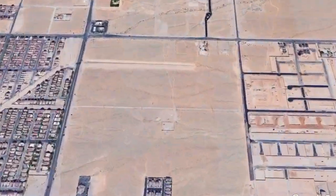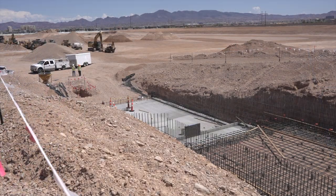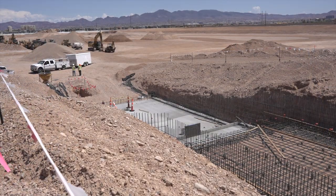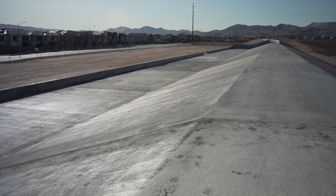The newly finished detention basin near Silverado Ranch Boulevard and Decatur Boulevard is crucial to the valley's flood control system. The basin will collect and hold rainwater runoff, diverting the water away from homes and streets — something this fast-growing area of town needs badly.